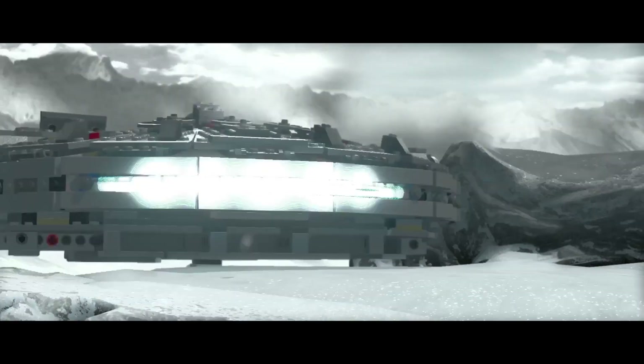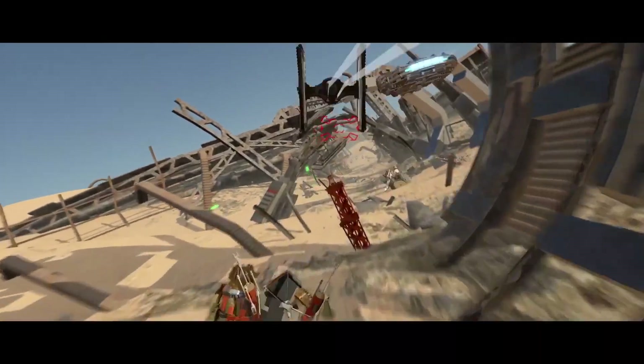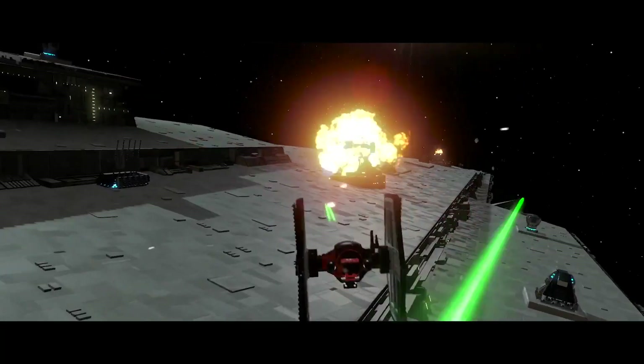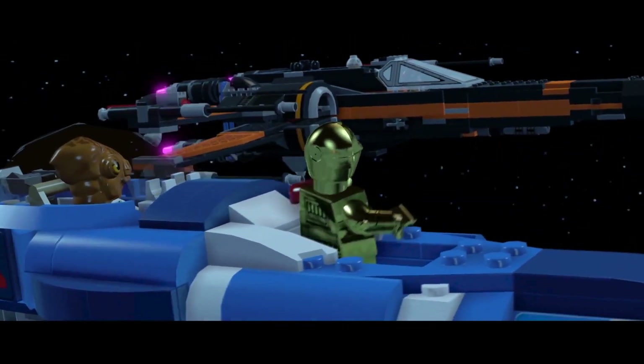Strap in for epic dogfights across the galaxy. Evade TIE Fighters through the derelict ruins of Jakku. Save your friends on Takodana. And battle massive Star Destroyers. I don't think I will ever become accustomed to such excitements.